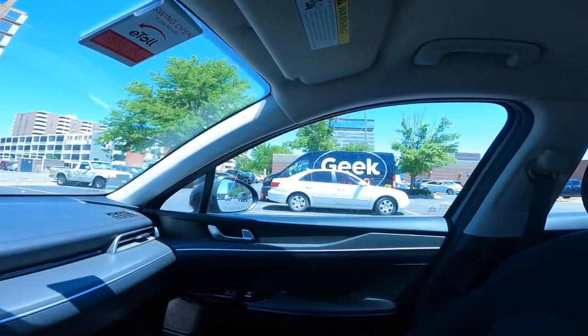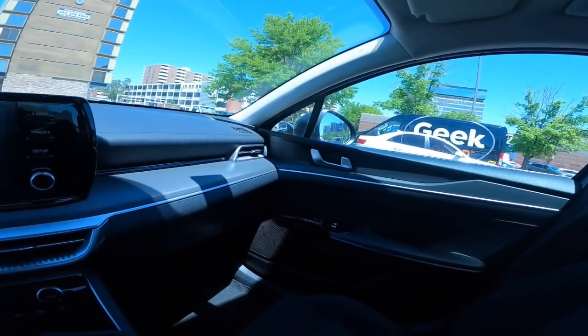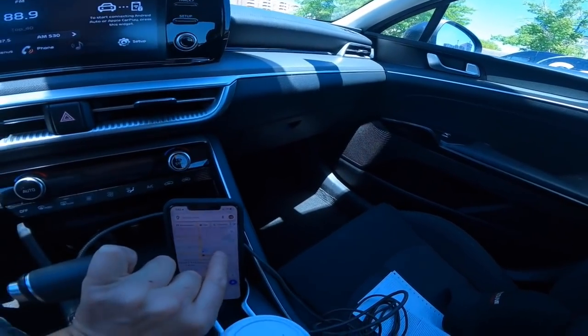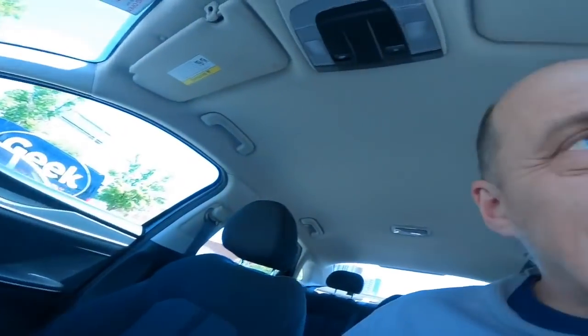I'm at the Best Buy in Denver, somewhere on I-25, south of downtown. I have no idea exactly where I am. What happened is I booked a hotel for two more nights and booked this car on Priceline.